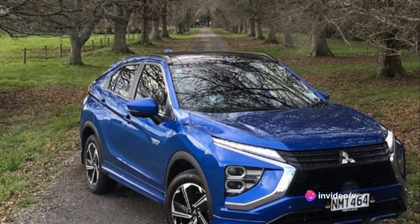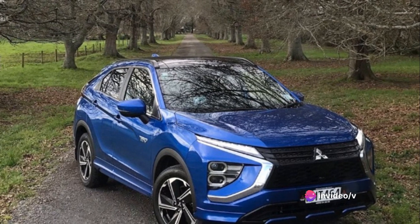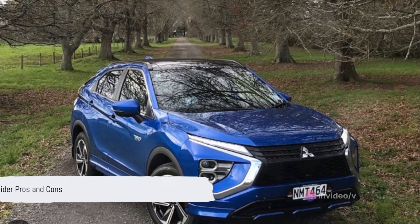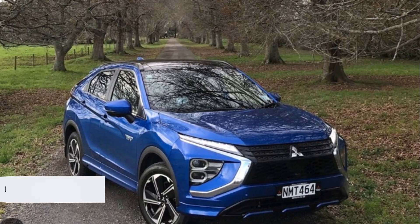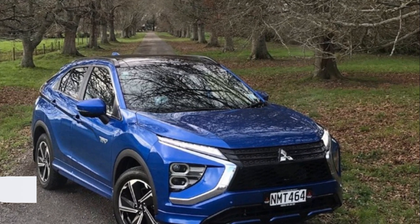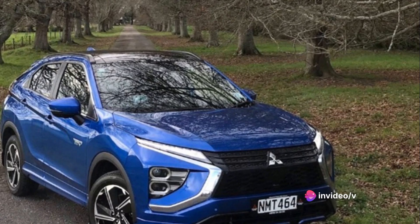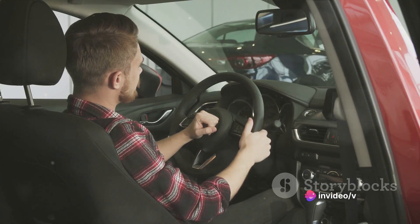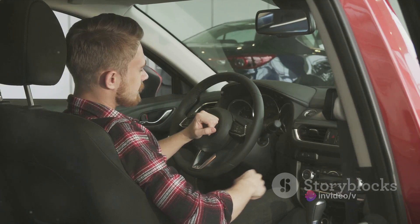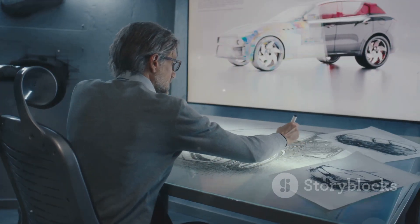The Eclipse Cross PHEV is a true standout, boasting a blend of style, efficiency, and technology. However, it's important to remember that every car has its own set of pros and cons, and this one is no exception — so always consider your personal needs and preferences when choosing a car. If you found this review helpful, don't forget to subscribe, like, and share. Stay tuned for more car reviews and automotive news. Until next time, drive safe.